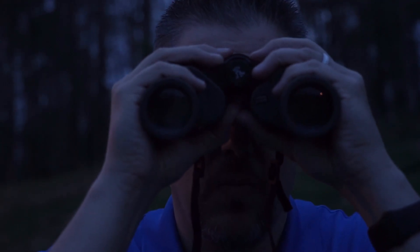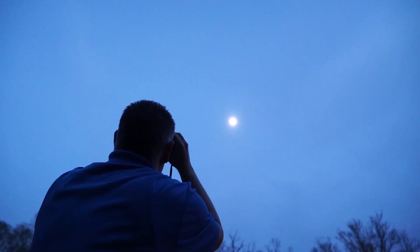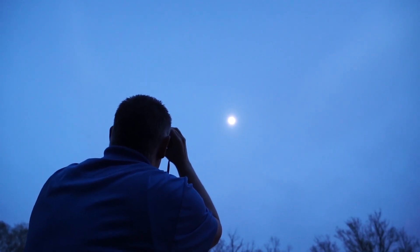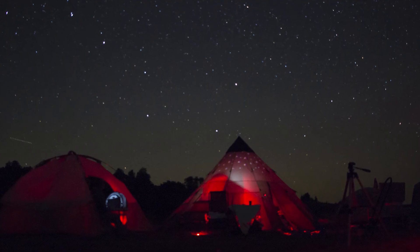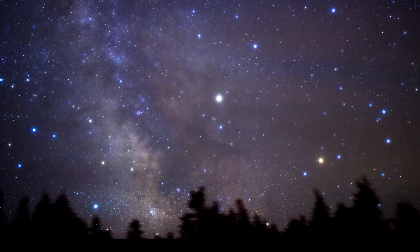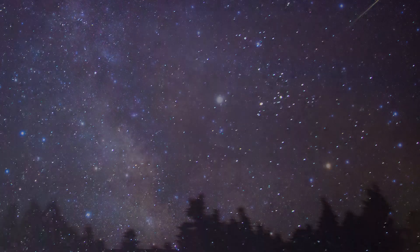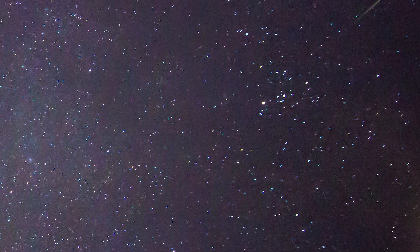If you have binoculars — even inexpensive ones — you'll be able to see some pretty cool stuff. Point them at the moon and you might be able to see some craters. As you can see, you don't need a big expensive telescope or to be out in the remote wilderness. Sometimes all you need to do is take a minute and look up.